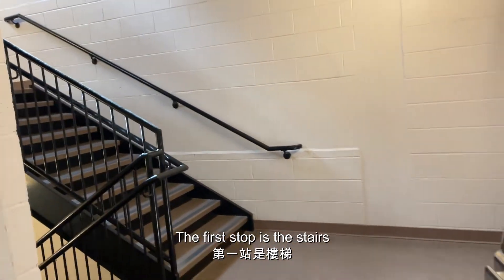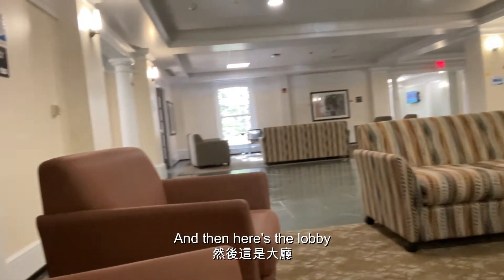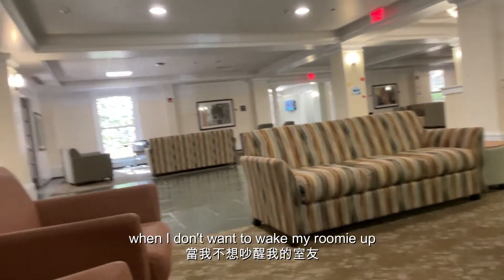The first stop is the stairs, but for lazy people like me, this is what we use. And here's the lobby. This is where I video chat with my family and friends when I don't want to wake my roomie up.